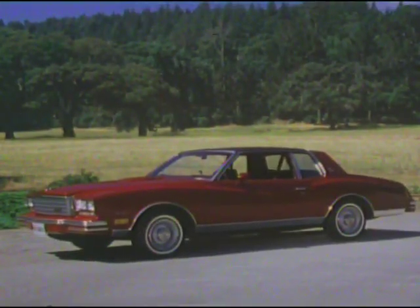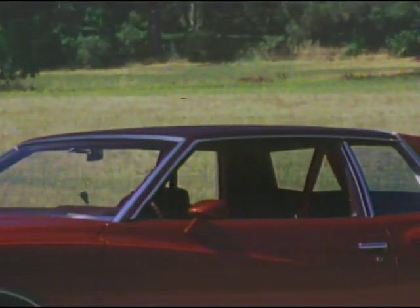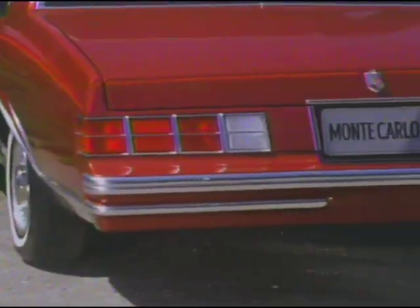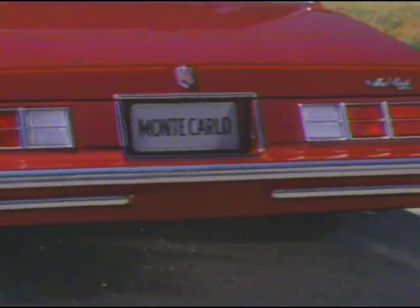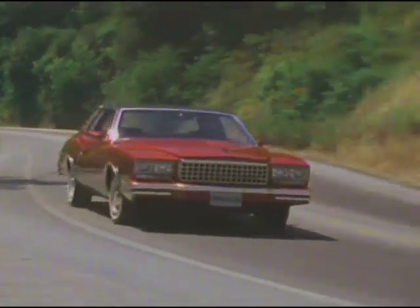Monte Carlo Landau — the ultimate in Monte Carlo luxury, with textured padded vinyl roof, special wheel covers, and sleek rear styling. Behind Monte Carlo's striking appearance are such features as its roadability and performance.